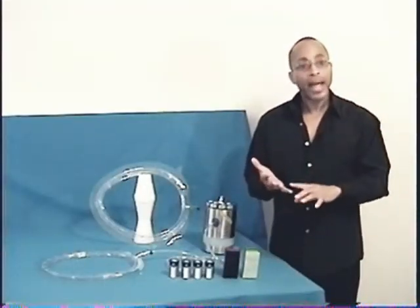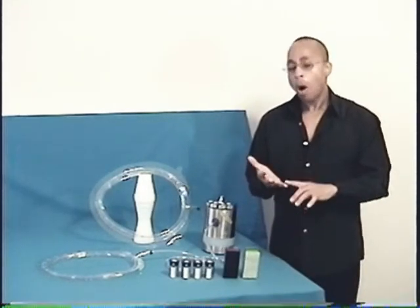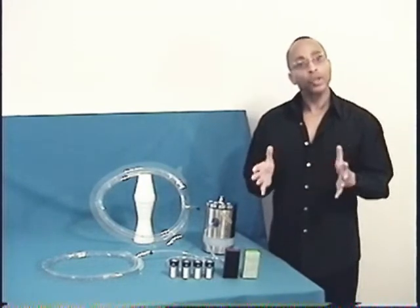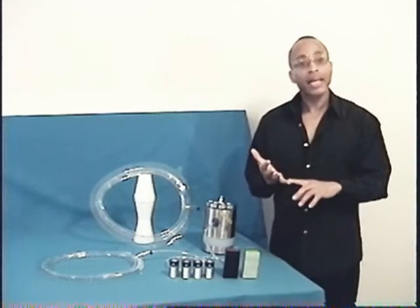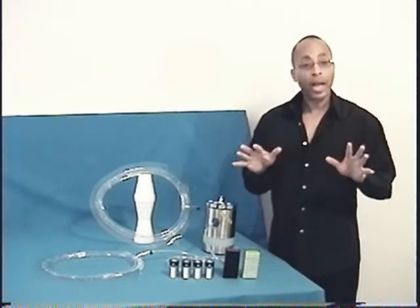Email your comments to bathroomrefresher@yahoo.com — B-A-T-H-R-O-O-M-R-E-F-R-E-S-H-E-R at yahoo.com — or respond using video mail, or send your written comments to B. Spencer, P.O. Box 1081, Alaska, Georgia 30301. Mention bathroom refresher if you choose to write.